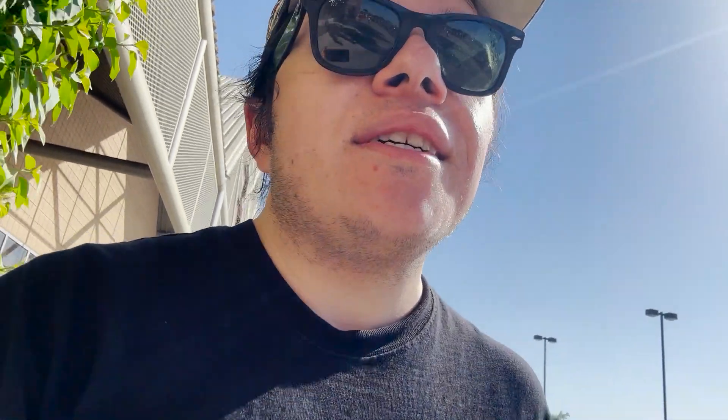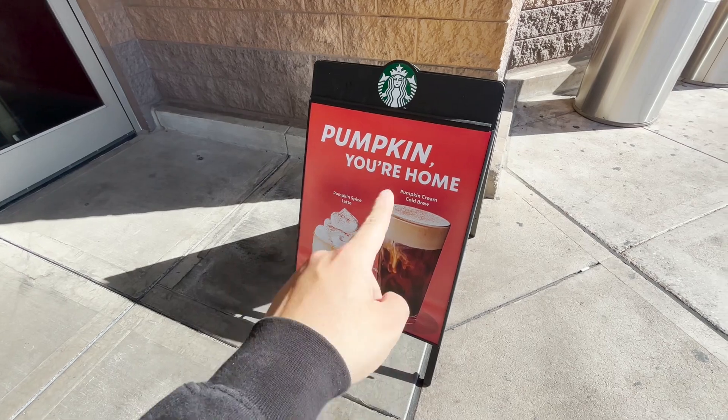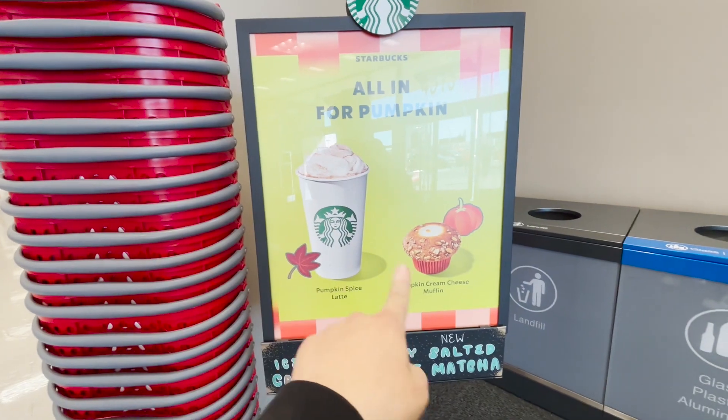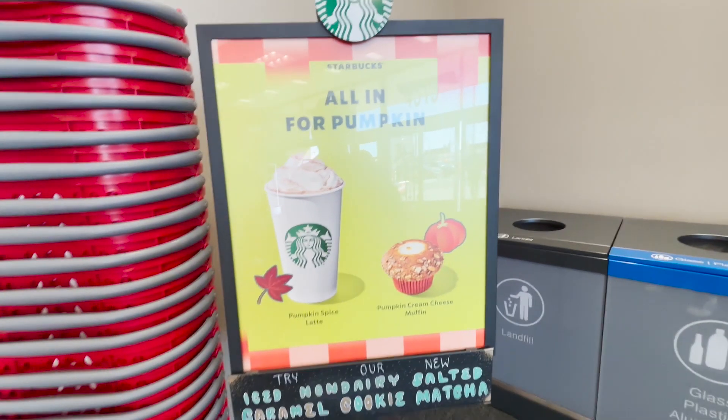Now I'm going to head to Target. I've already gone there like five times because I like the stuff they have, and I want to see if they added new stuff or put something on sale. Starbucks is doing their pumpkin thing — coffee and pumpkin cream muffin.